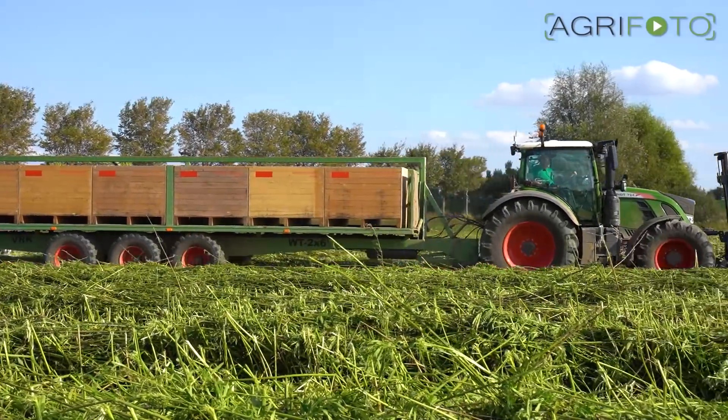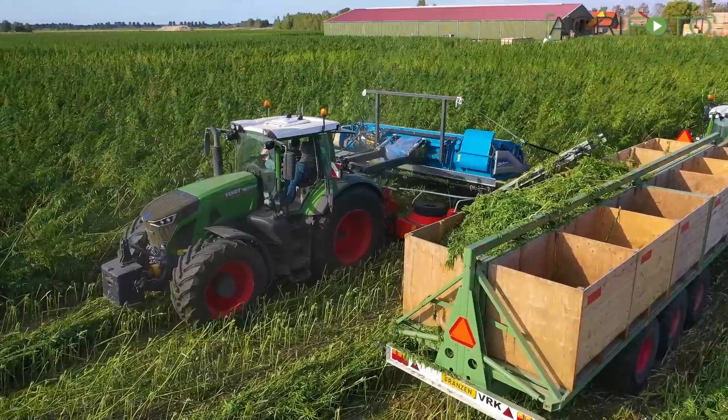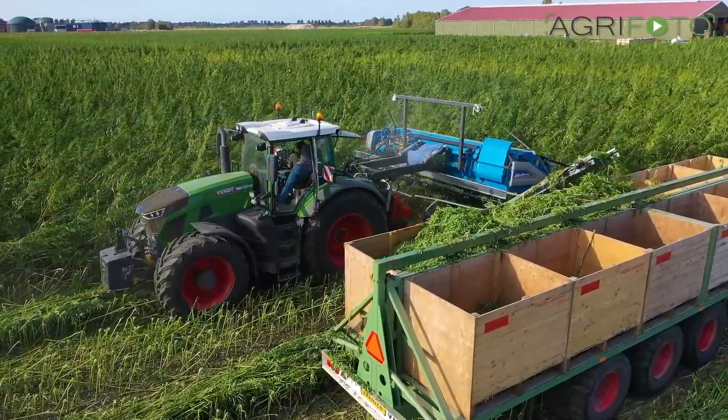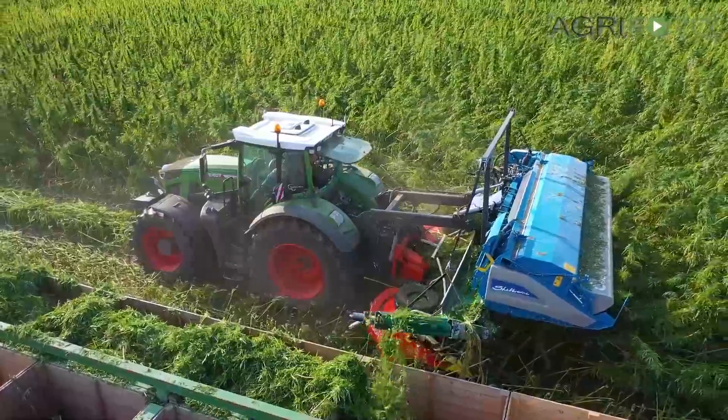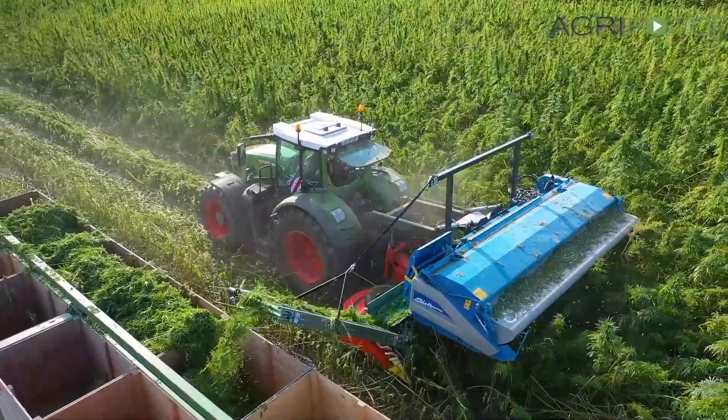The stalks are chopped into 30cm lengths and left in the field to dew rot. Once the bark is separated from the core, it is chopped by a forage harvester and further processed. We did not catch this action, but you can see a video of it on the YouTube channel for TractorSpotter.